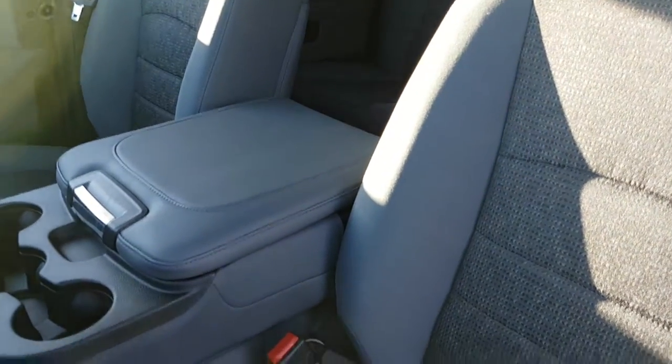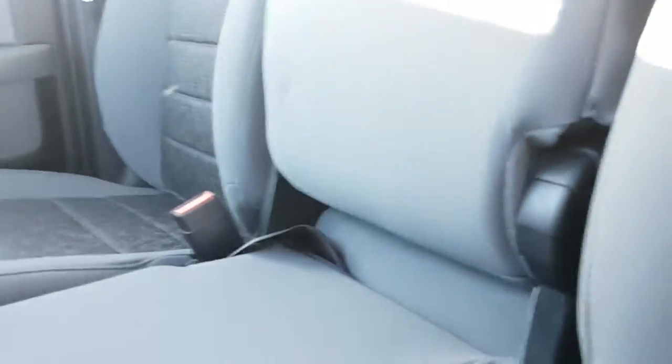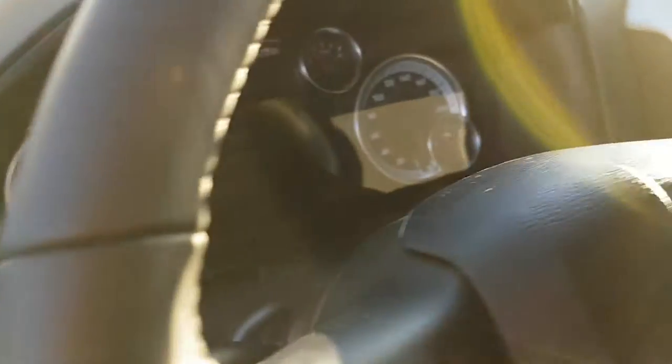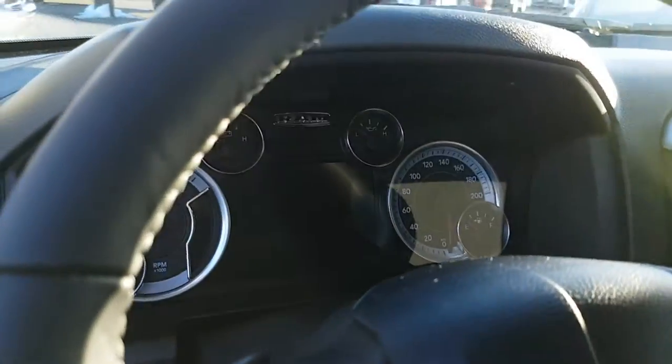Seating for six. Storage, and storage again underneath. There's your cruise control and it has Bluetooth.